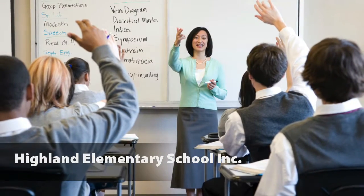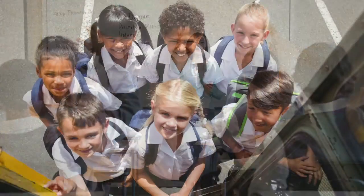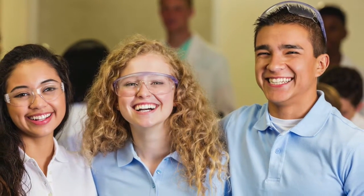When choosing a private school for your child, it's important to know the philosophy for learning of that school. At Highland Elementary School, we offer a dynamic style of learning that is sensitive to the needs of every individual student.